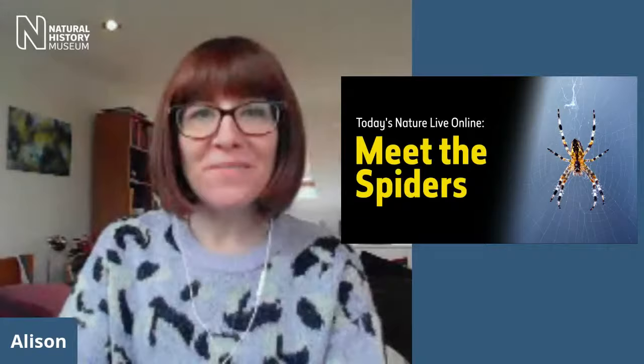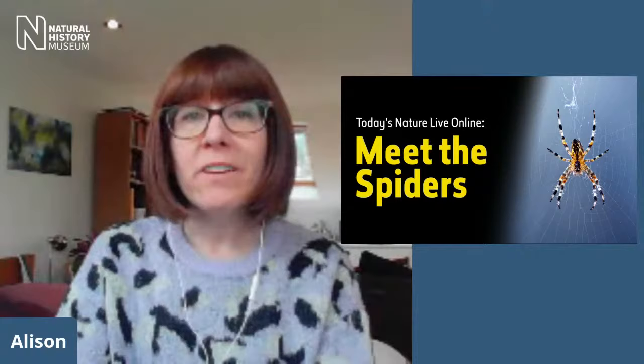Good afternoon, everyone. Welcome to Nature Live Online. I'm Alison, your host for today. If you are a regular viewer of these shows, welcome — it's great to have you back. But if you're new to Nature Live Online, we're an event where we give you a chance to meet some of the scientists that work behind the scenes at the Natural History Museum in London.